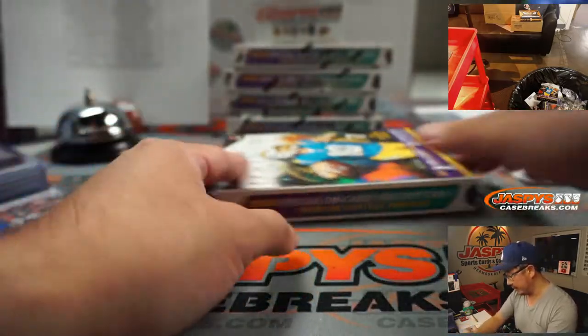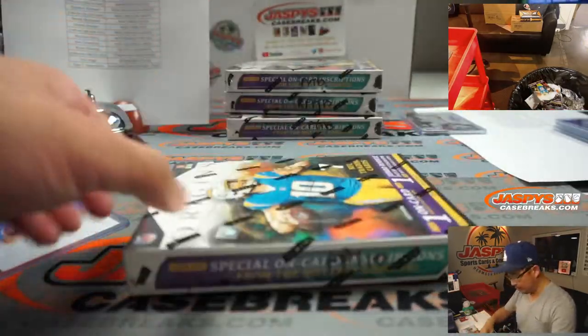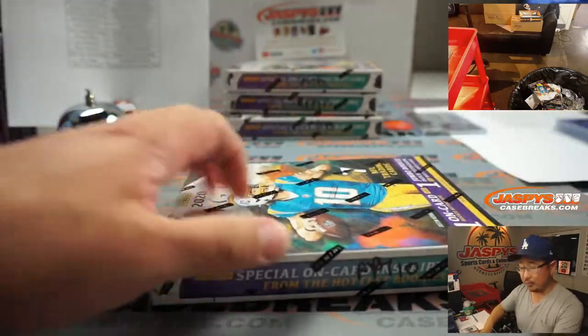There's Drew Brees going to the Saints. That might be part of the non-numbered block group, but our shipping team will be able to sort all that out.